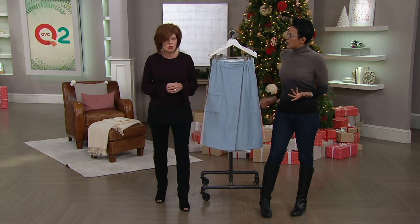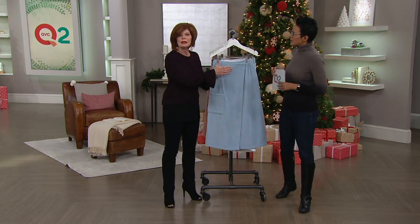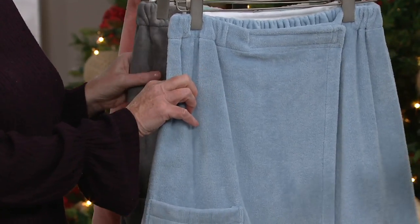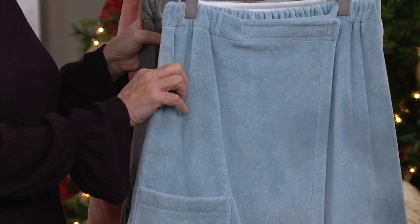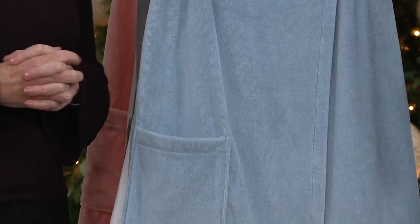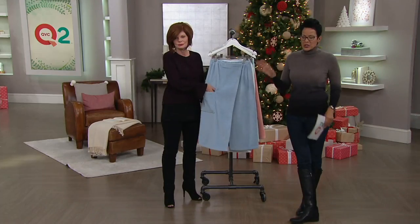It is machine wash, tumble dry. And remember, you don't have to be dead on with the size — you're looking at extra small/small, then medium/large, then extra large, then 1X, and 2X/3X. It's jump sizing. If you don't know someone's exact size, this is going to work for them.